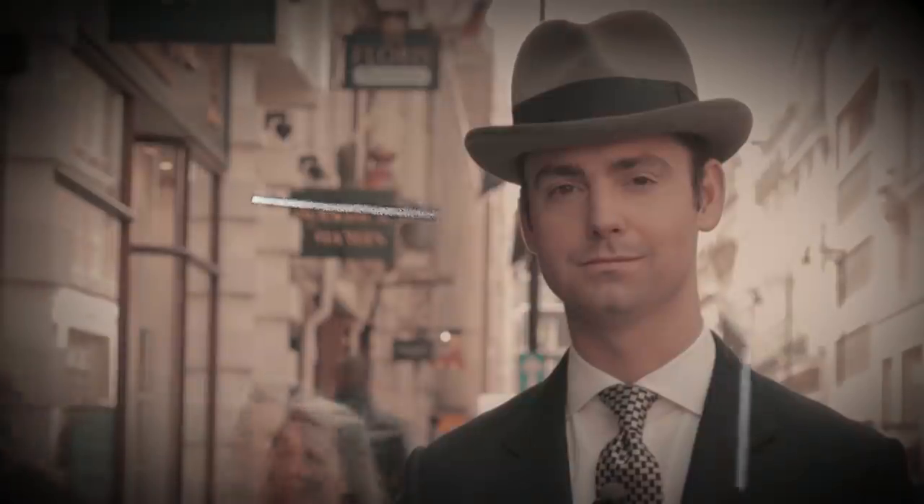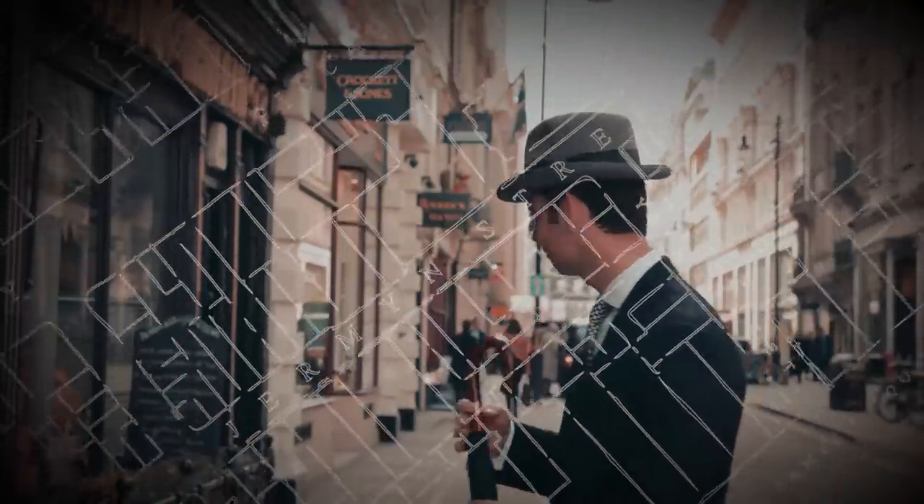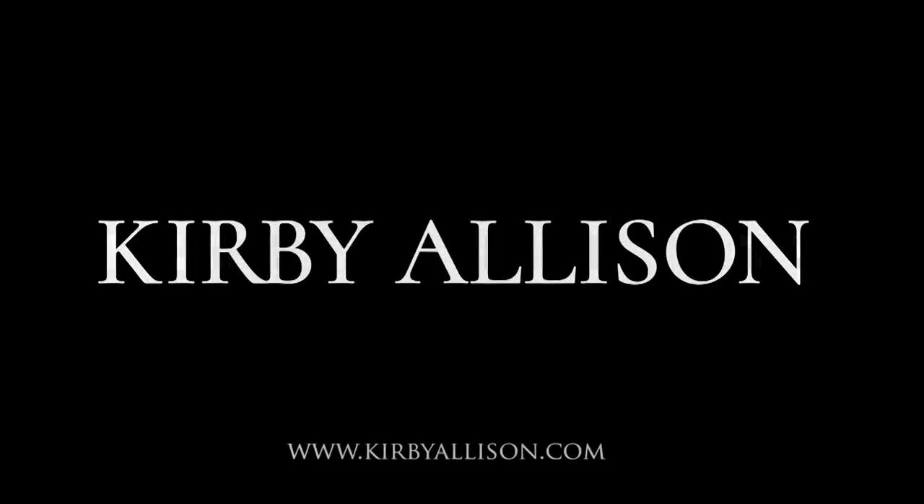In today's video I'm excited to review some extraordinary shoes from one of the most well-known Italian shoemakers in the world, Stefano Bemer. I'm Kirby Allison and I love helping the well-dressed acquire and care for their wardrobes. Join me as we explore the world of quality, craftsmanship, and tradition.